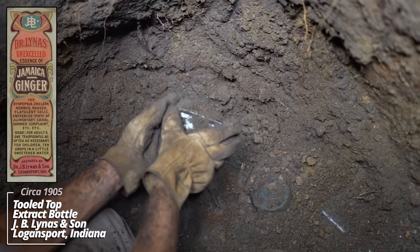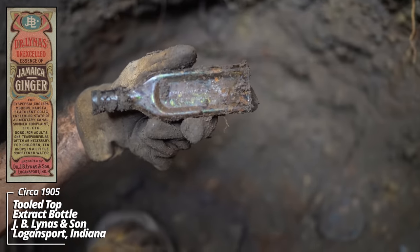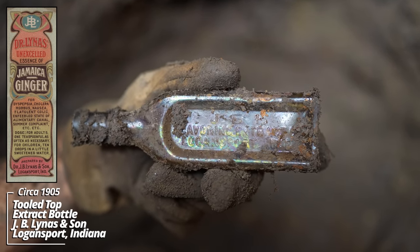Some kind of an extract: JBL Flavoring Extracts, Logansport, Indiana. I had never seen one of these before. That looks like a tooled top, ball-neck panel style.